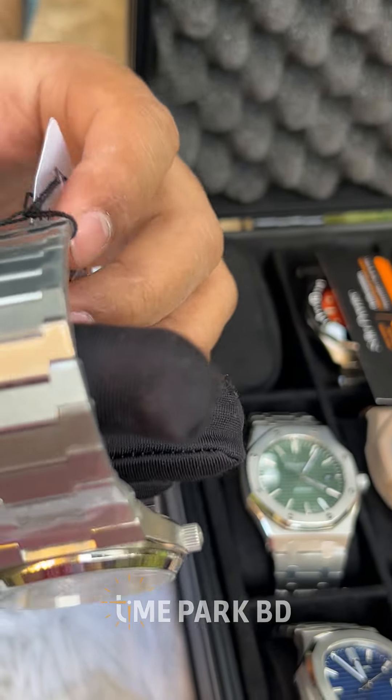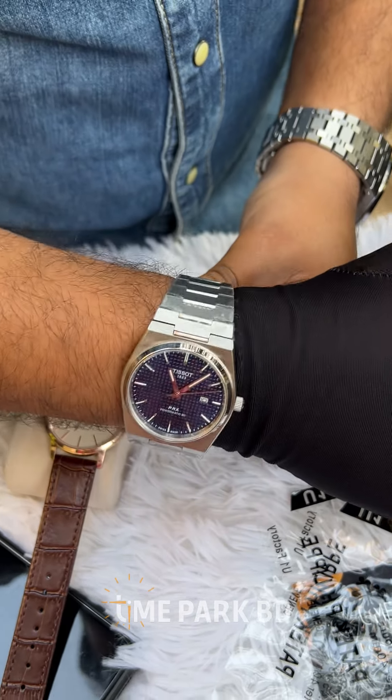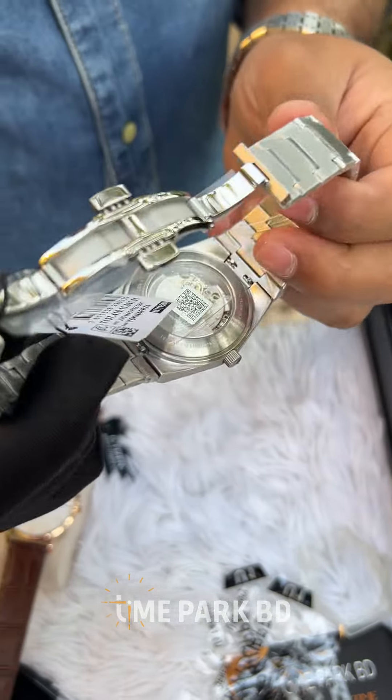Tissot PRX has a fan base. It is very good because of its fitting and the look of the hand. It is amazing. This one is automatic.